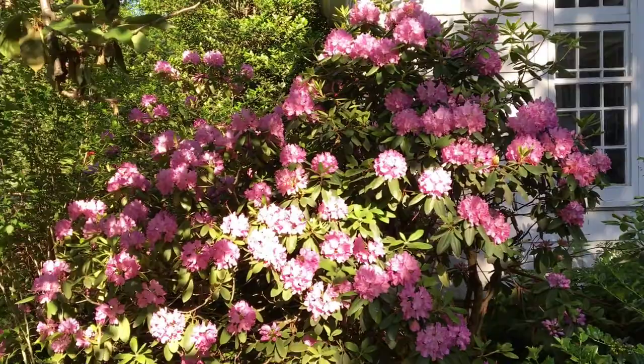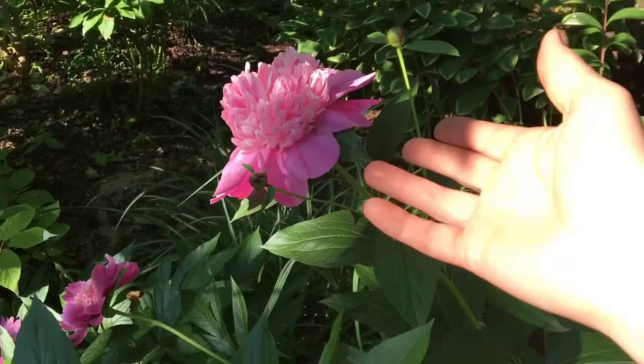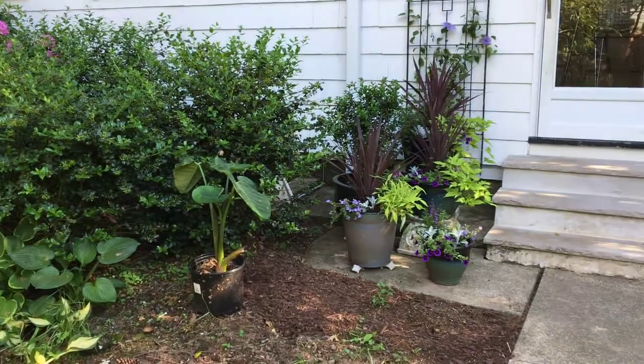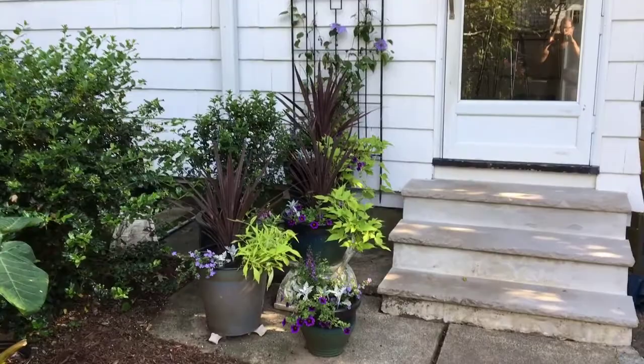Just past the rhododendrons we have some peonies that are starting to bloom — gorgeous, huge flowers. This space I actually did a video about these pots and how I put them together a couple of days ago. I am enjoying them so far. They are just beautiful — everything about them is perfect.